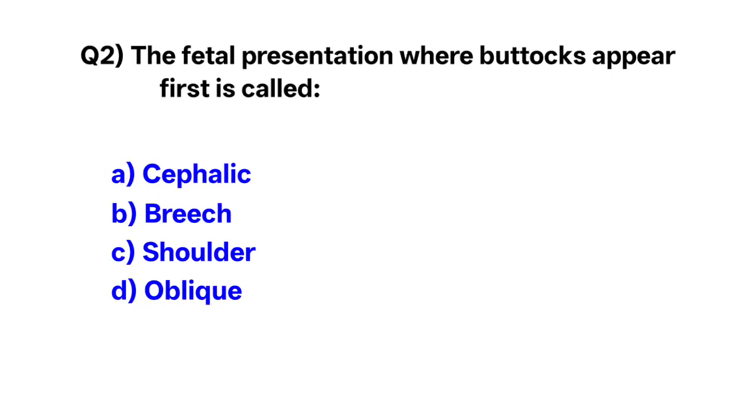Question number 2. The fetal presentation where buttocks of the fetus come first — correct option is D: breech presentation.